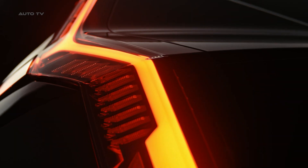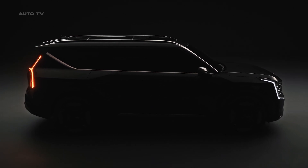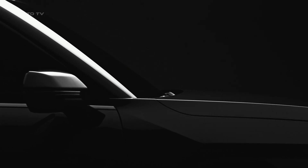Drawing influence from the Opposites United design philosophy, the exterior of the Kia EV9 melds sleek sculptural shapes and assertive geometry. Its front is characterized by simple cut lines and body surfaces which convey confidence, clarity, and calmness.